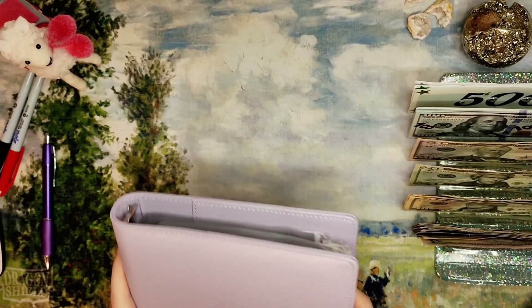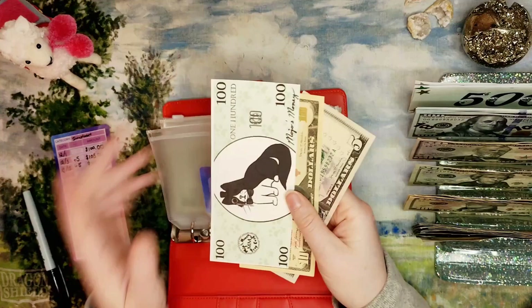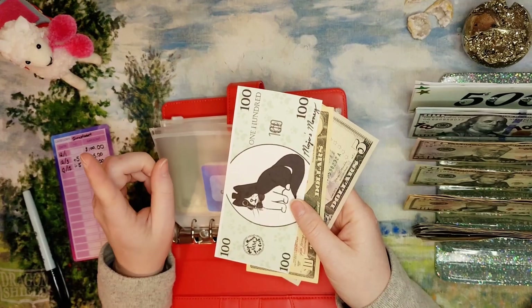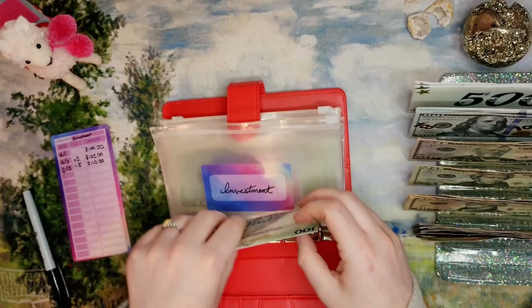Now we can move on to our low priority binder. Everything in here is getting $5. In the investment property fund I have $100 in my Capital One 360 high-yield savings account, which made 17 cents in the first month of interest — not a ginormous amount but it's something, more than it was making in this envelope. So $100, $10, and $15 is what we have in there now.